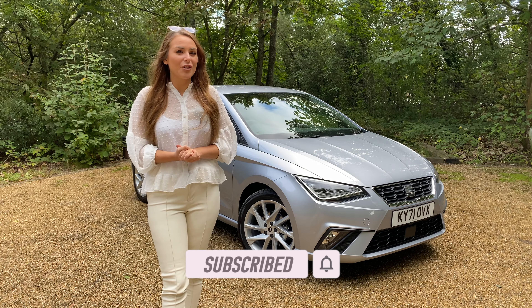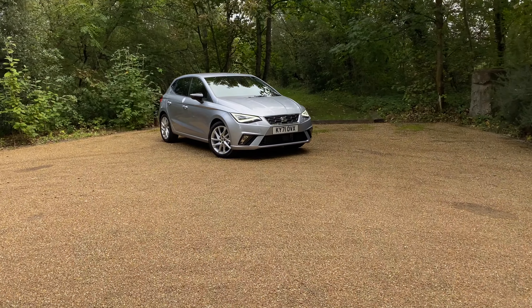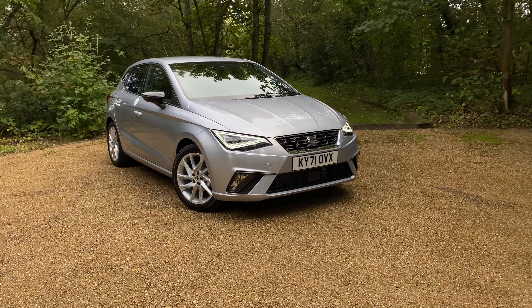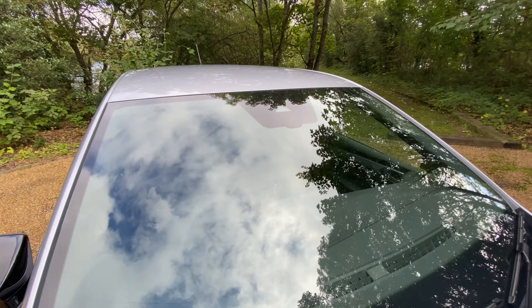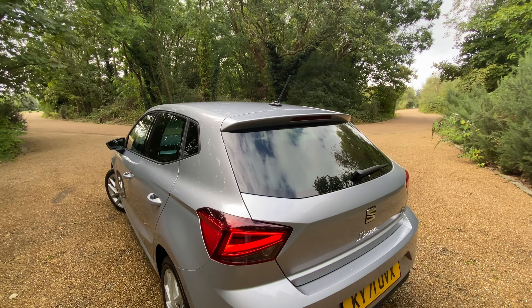The facelifted Seat Ibiza is on sale in the UK now. Prices for the updated supermini start from £16,945, and it features a host of technology improvements together with some minor styling revisions designed to keep it competitive with the likes of the Ford Fiesta and Hyundai i20.